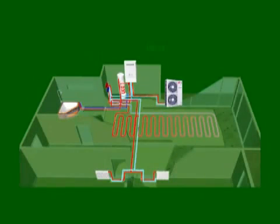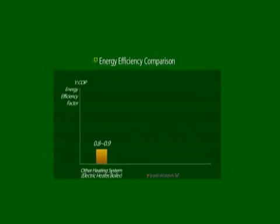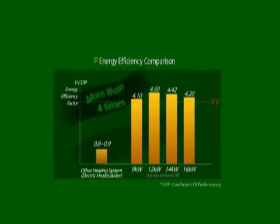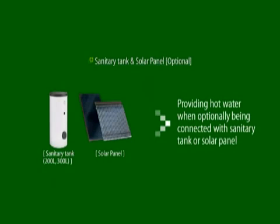Therma-V uses ambient air as a free energy source and employs inverter technology for more efficient heating performance. It means that Therma-V is far more fuel efficient compared to other heating devices, and it is very economical. When using a gas or oil boiler or an electric radiator, you can get exactly the same output as much as the input. However, in the same situation, Therma-V is more than four times effective in generating heating output. Moreover, Therma-V can also provide hot water when optionally connected with a sanitary tank or solar panel.